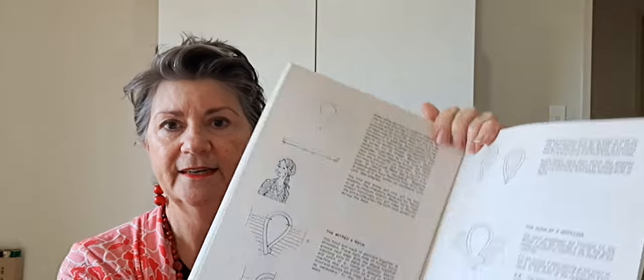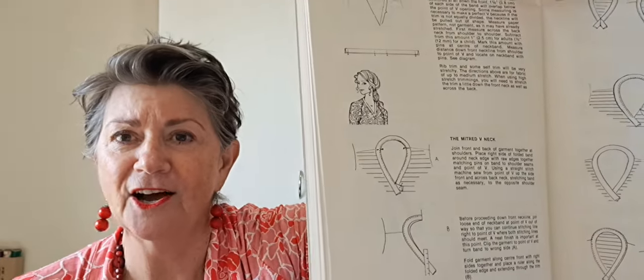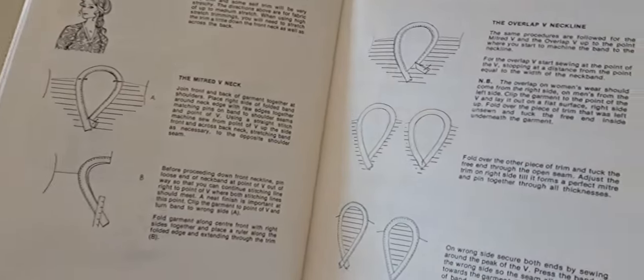This old book is an oldie but a goodie — it's actually the book I learnt stretch sewing on back in 1984-85. I went back to it to remind myself how to do a V-neck on stretch. It's got amazing instructions for the mitre style or crossover style. I decided to try the crossover; it didn't work out exactly — I didn't cut the band long enough — but I've made a note in my book so I know for next time.